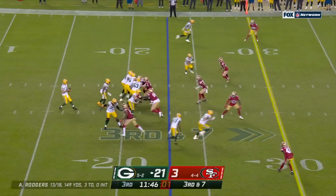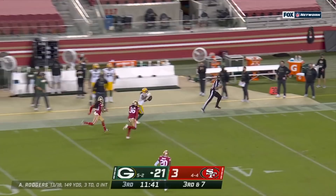Third down and seven. Pump fake — and wide open is Adams. Hit in stride and trying to stay in bounds.